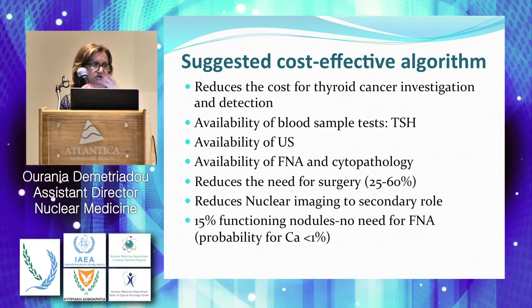When we are including the cost in all these procedures, we want to reduce the cost for thyroid cancer investigations and detections. The availability of TSH, the availability now of ultrasound, the FNA and cytopathology — of course, you have to have good cytology.